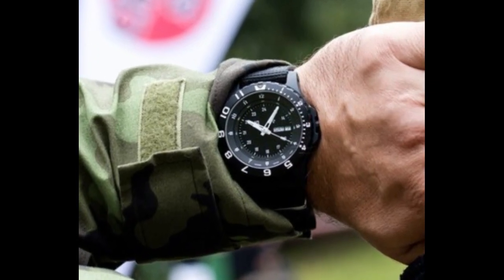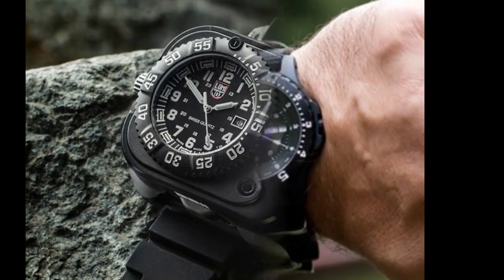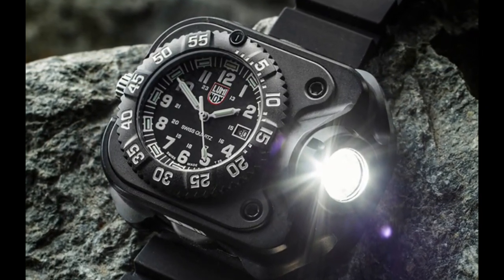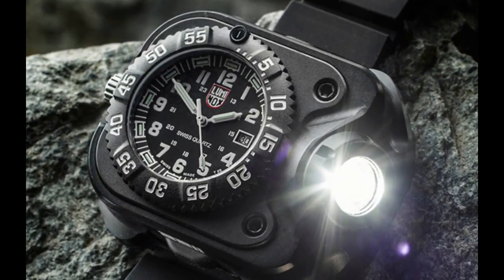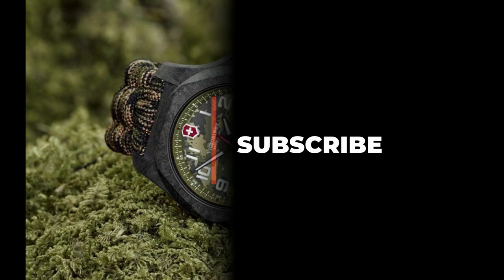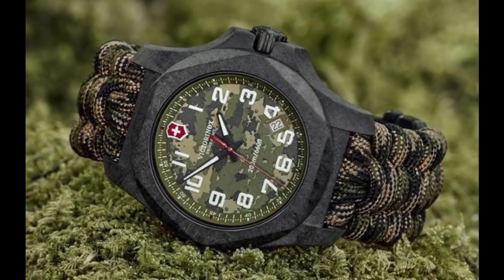When it comes to military watches, durability is crucial. In this video we only listed watches that offer superb abrasion and shock resistance as they use highly durable materials. Don't forget to smash that subscribe button and do tell us in the comment section what kind of content you want. Now let's see the top 10 military watches.